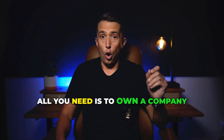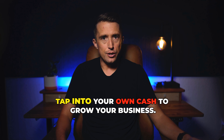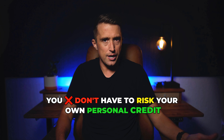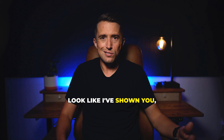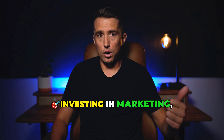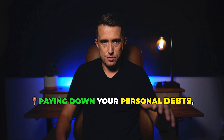All you need is to own a company and have a credit score of 700 plus, which means you don't have to tap into your own cash to grow your business. You don't have to risk your own personal credit. You don't have to go out and get high interest loans with monthly installments. You can use this funding for pretty much anything — investing in marketing, paying employees, buying more assets, paying down your personal debts, you name it.